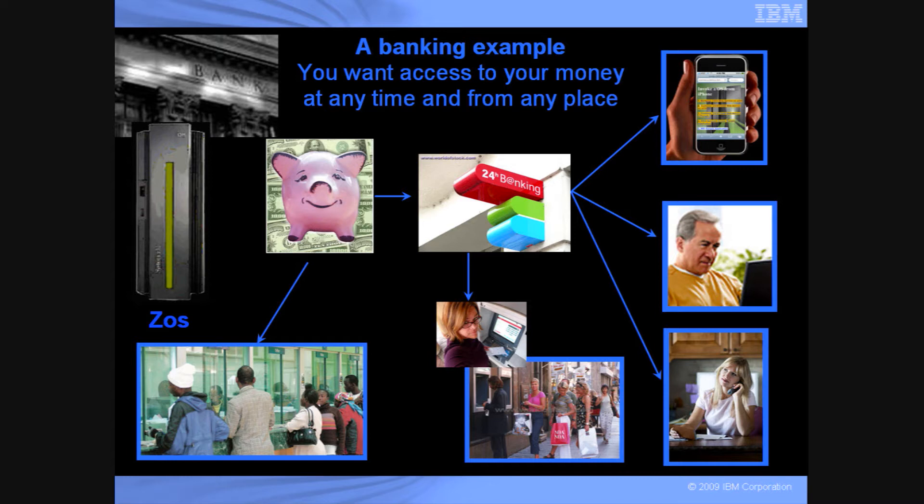And then you can use your iPhone. From any place and from any time, you can get access to your money. You could use any device — a BlackBerry, any device that supports a web browser.